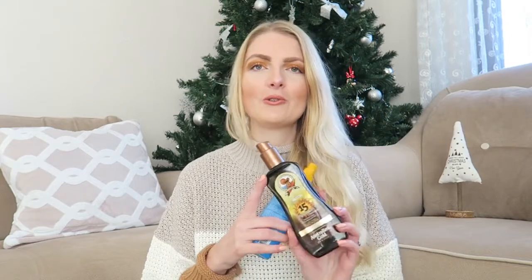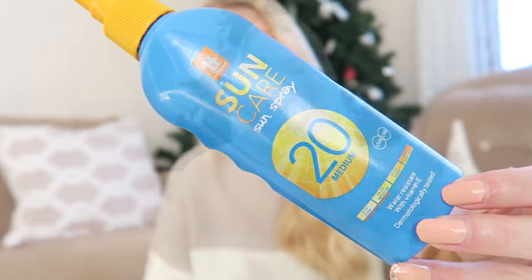The next two products are sunscreens. One is from Australian Gold, which is my favorite — the scent is really nice and it gives you a little bronzy look. This is SPF 15, which I like when I'm already a little tanned. The other sunscreen I finished is the Sound Care Sun Spray from Head Grown, available at Action in the Netherlands — very budget-friendly. It's just a regular sunscreen, nothing special, but it does the job.